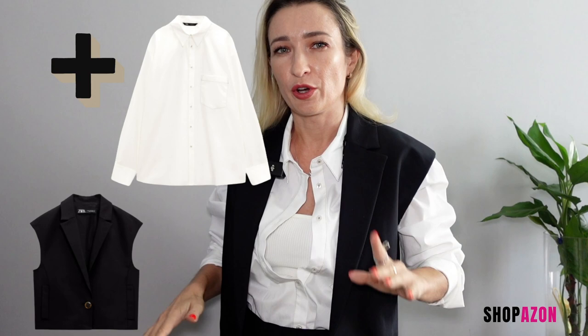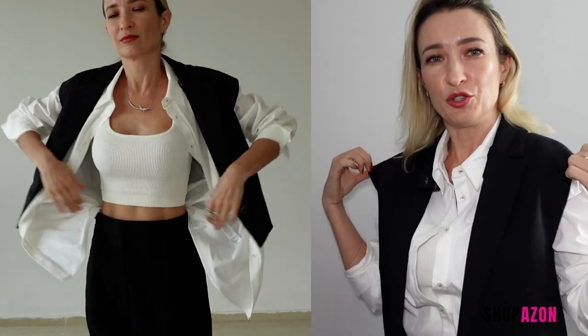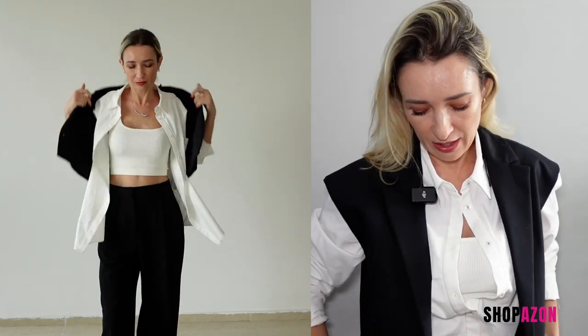Unisex designs were also quite popular on the runways, and a bit of a wide shoulder — so I do like this vest. It's very simple and streamlined but goes really well with everything. Check out the looks I've created, and if you like anything, make sure to check out the links below.